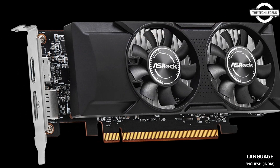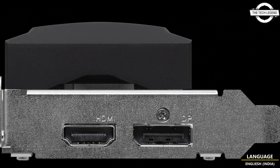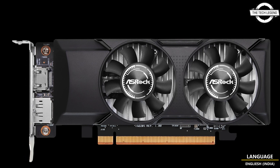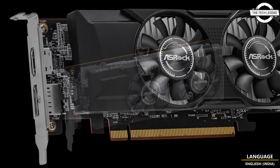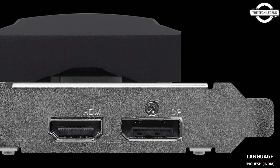This model comes equipped with 6GB GDDR6 VRAM coupled with a 96-bit memory bus, allowing for a maximum bandwidth of 186 GB/s, with memory operating at 15.5 Gbps. The card provides DisplayPort 2.0 and HDMI 2.0 interfaces for display output. If you liked this video, please like, share, and comment, and don't forget to subscribe.